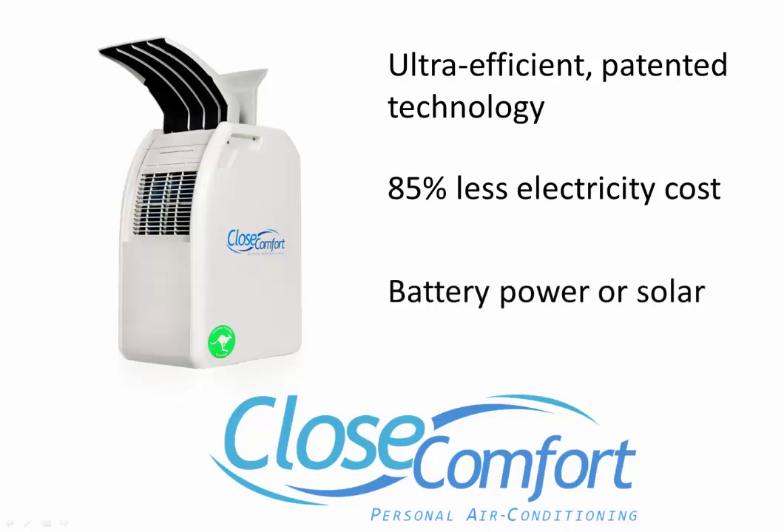It runs on a battery or solar — no other air conditioner can do that in hot and humid conditions. There's no installation, no pipes, no recharge, no consumables, and virtually no maintenance. That's why I invite you to join the Close Comfort air conditioning revolution today.